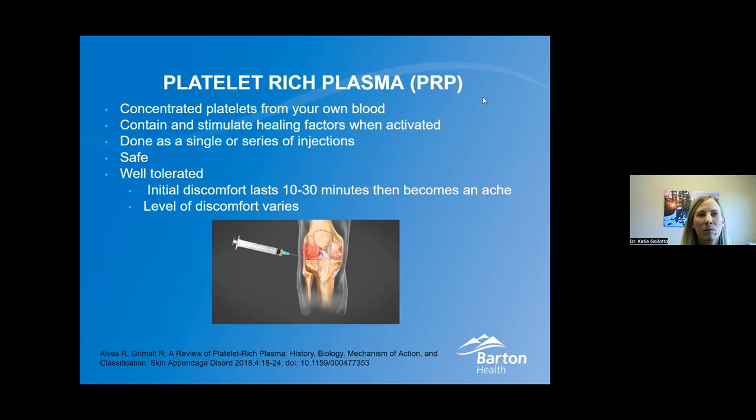PRP is platelet-rich plasma. Basically we draw your own concentrated platelets from your own blood — straight from your arm, done here in the office. It's a simple blood draw, definitely way less than you would give for a blood transfusion or donating blood. It can range from a couple of small vials to a little bit less than a blood donation. I take it and process it through a centrifuge, concentrating down those healing factors, and then inject that into the area of injury. It's really well tolerated. It can vary in terms of discomfort — for arthritis it's very well tolerated; tendons can vary dramatically. Typically the worst pain is in the first 10 to 30 minutes.